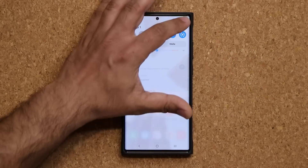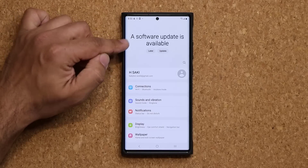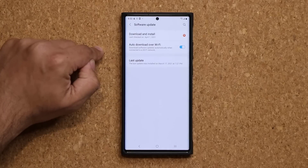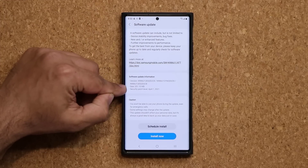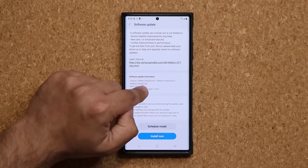If I go to my Settings right now, right over here on the top it says a software update is available. If you go all the way down and tap on Software Update, then tap on Download and Install, you're going to see we have a brand new update. The size on this is around 250 megabytes, and this one includes the April 1st security patch. So let's start the update.